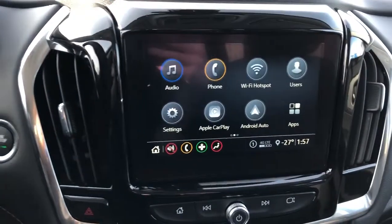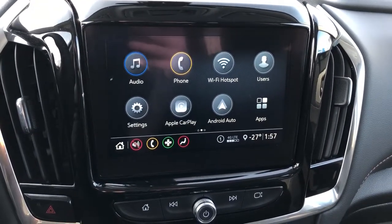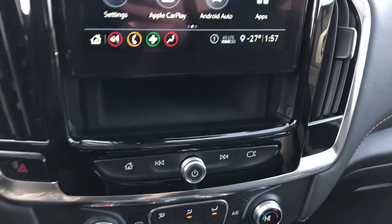We have push start, an infotainment screen with backup camera, Apple CarPlay, and Android Auto. It also folds up to reveal some storage behind.